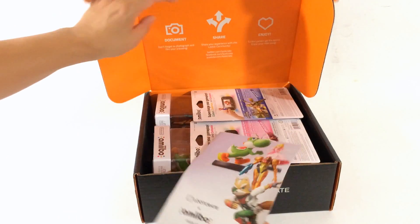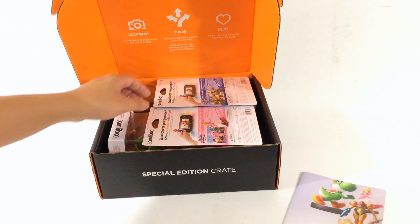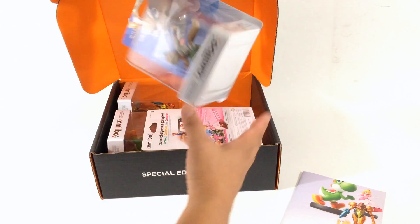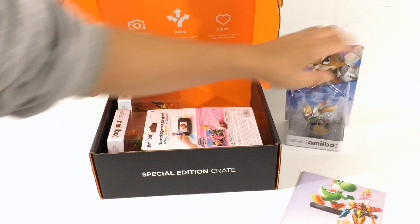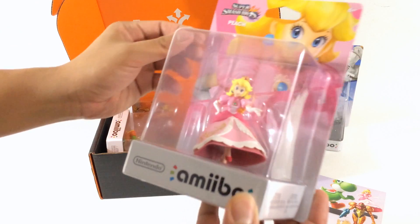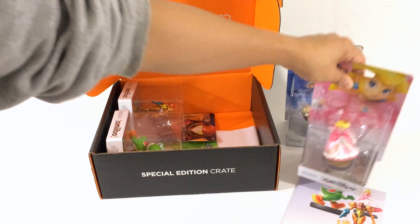Alright, there's the magazine — crate number 2. Got Fox here, and there's Peach. The paint job looks great.